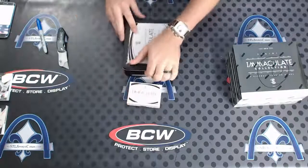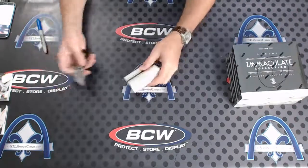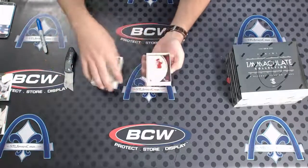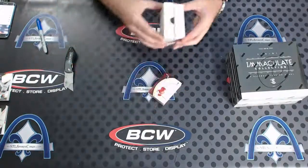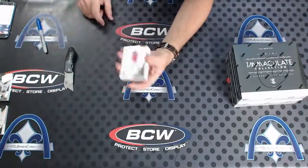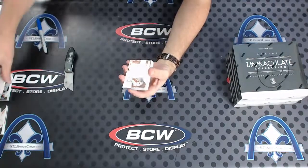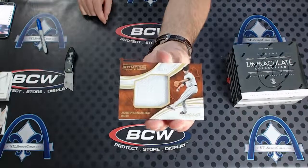Gorgeous card. Ken, congrats on that one man - and heck, the other guys are hitting the box too, there's quite a few good cards from that box. Anthony Rendon for Washington. Next, Jose Fernandez to 25 for the Marlins.